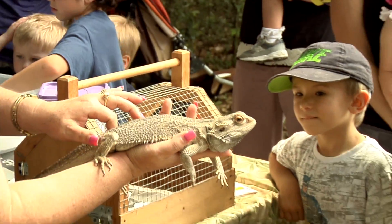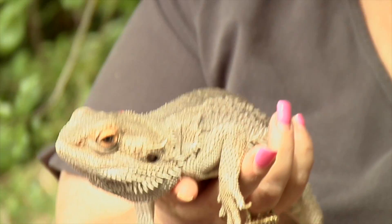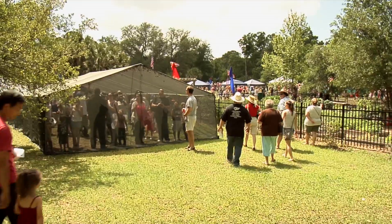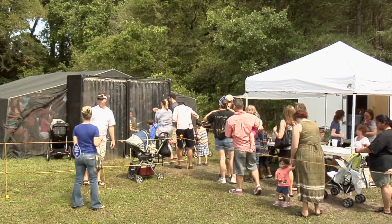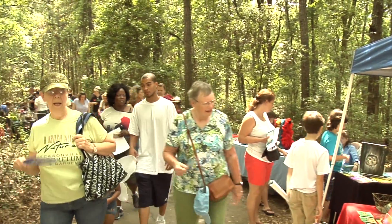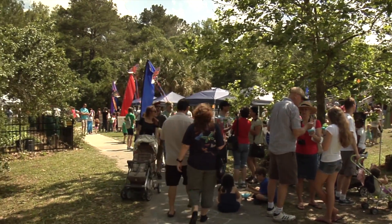Just look at this guy. And then there is everyone's favorite place, the Butterfly Tent. But the highlight of the day is the butterfly release, when Mark releases hundreds of native butterflies back into the wild.